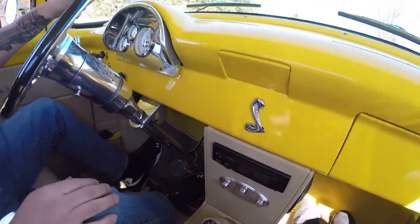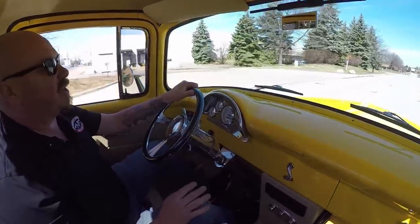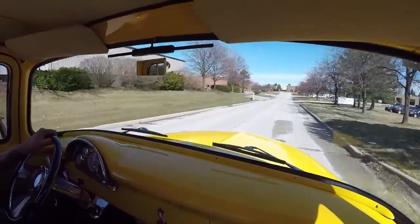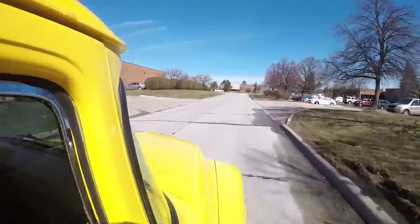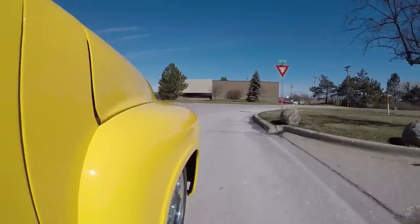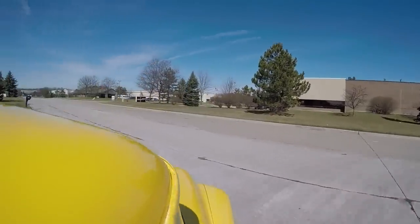On the dash we've got water temp, voltage, speedo, oil pressure, and fuel gauge, plus the console with AC controls and aftermarket radio. We're right outside the Motor City, only 20 minutes from the airport if you want to come visit — and we'd love to have you, because we sell about 90% of our cars sight unseen. We have about 205 cars in stock right now.